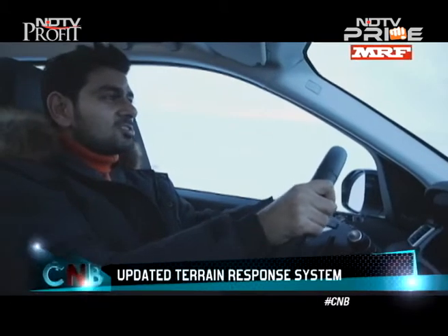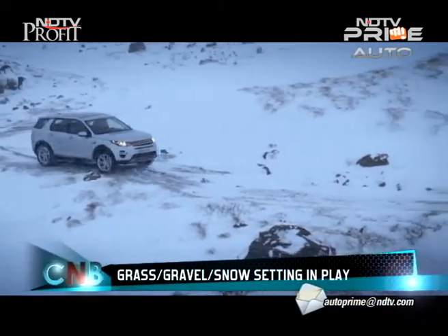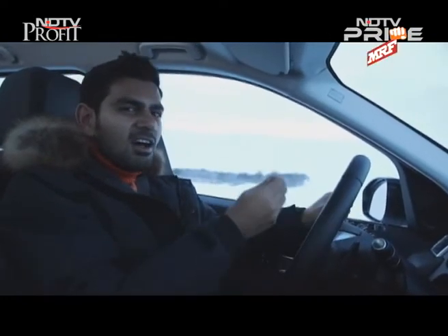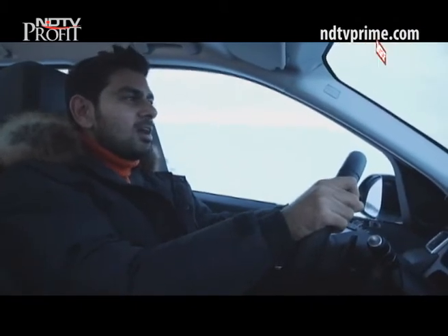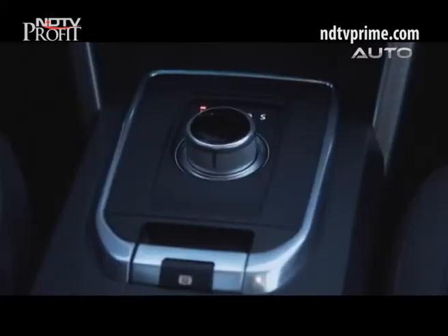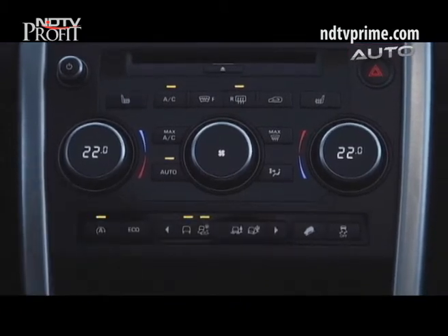It was absolutely perfect conditions to check out the new updated terrain response system, especially the grass-gravel-snow setting. For the most part it is snow, but we're driving over some gravelly bits as well — lava gravel, which is a little different in texture. Unlike the Range Rover family where the terrain response system has an auto setting, on this car it's not available. You have the everyday function, mud and ruts, grass-gravel-snow, and sand — you have to select that; the car won't do it for you.